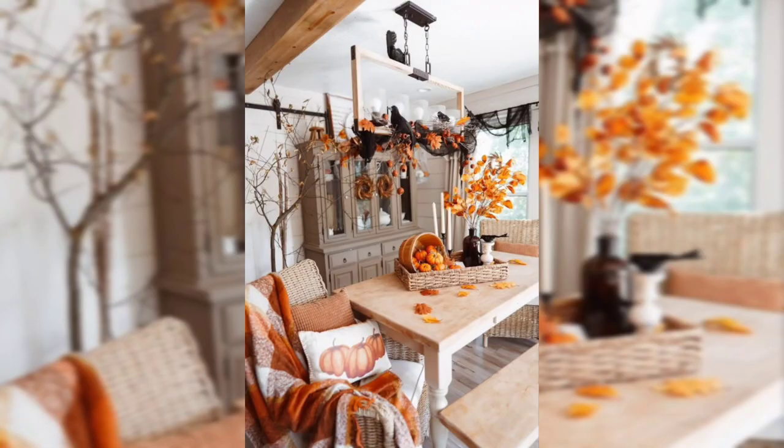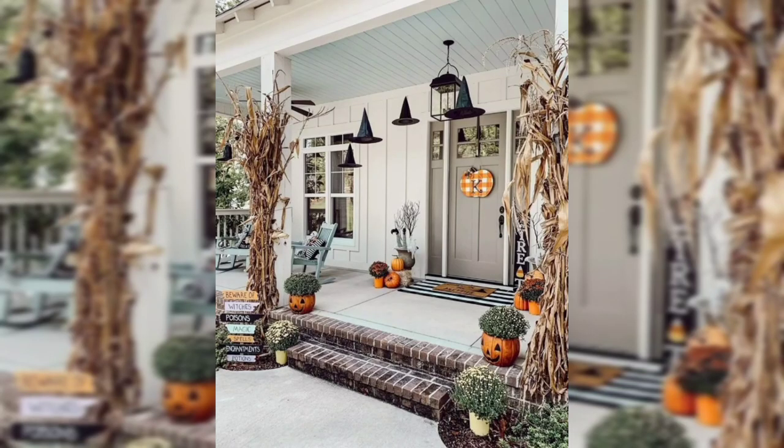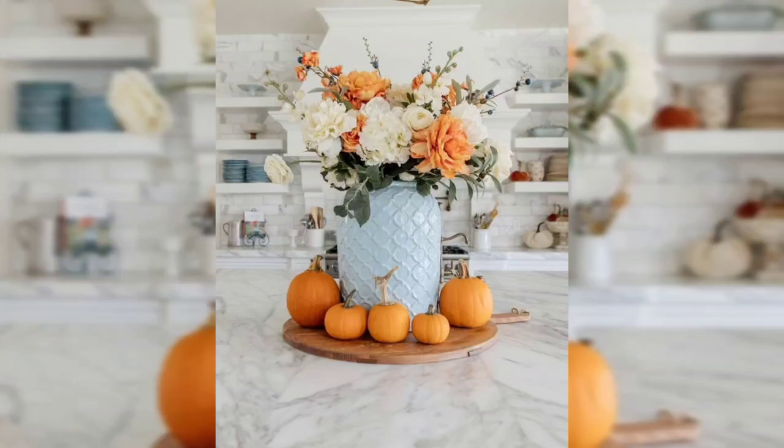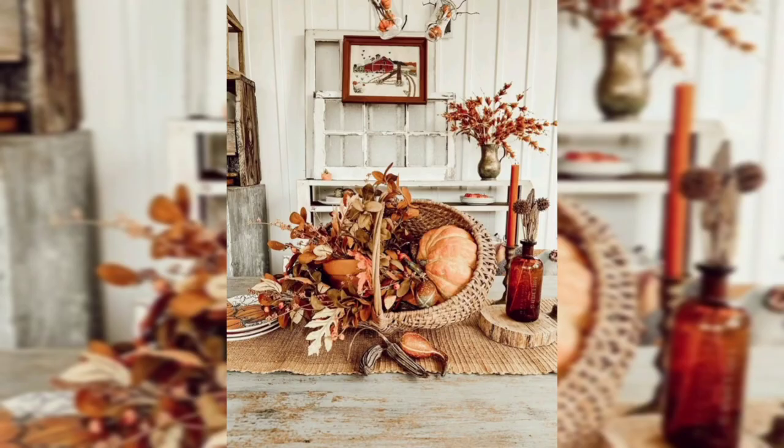So today we talk about the decor — fall home decor and how you can decorate your home for the coming fall. It's a warm and inviting style that embraces the colors, textures, and themes of the autumn season, which aims to create a cozy, comfortable atmosphere perfect for the cooler months.